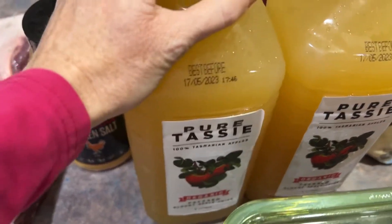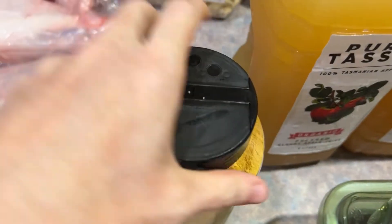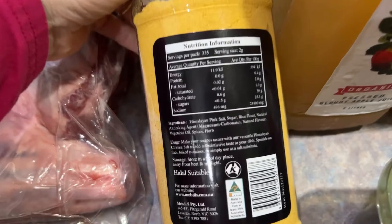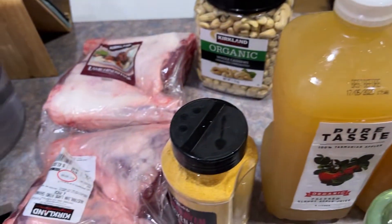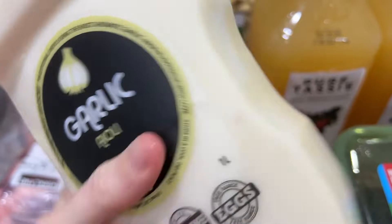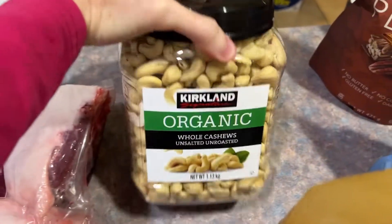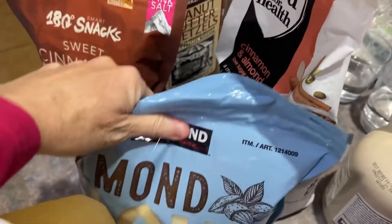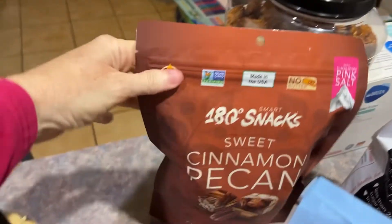I got one of these to try — it's a Himalayan chicken salt, looks pretty good, ingredients weren't too bad. We got a big thing of garlic aioli to try — it sounded really nice, about $8 for a litre so it might last a while. We got a big thing of organic cashew nuts — we love those, had them before. Also 1.3 kilos of the almond snacks for $18, really good price.